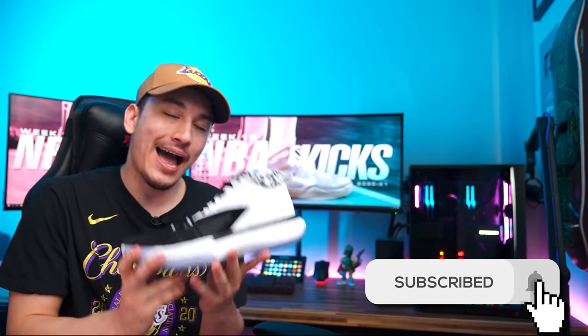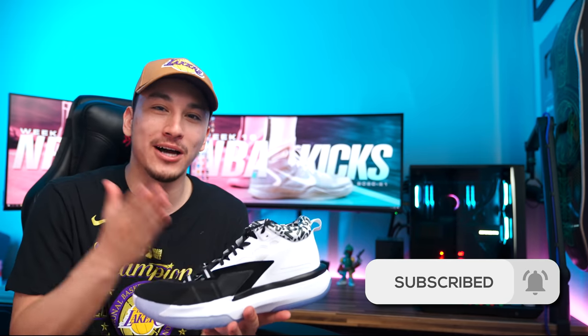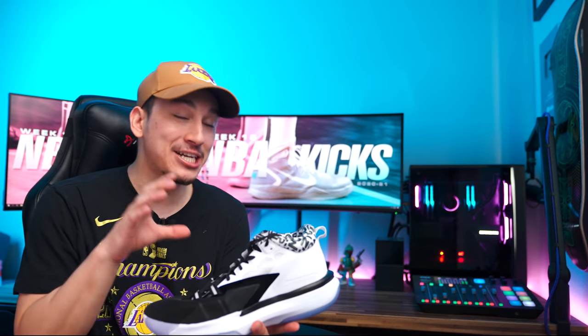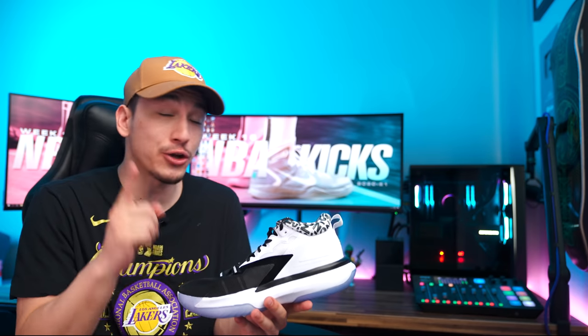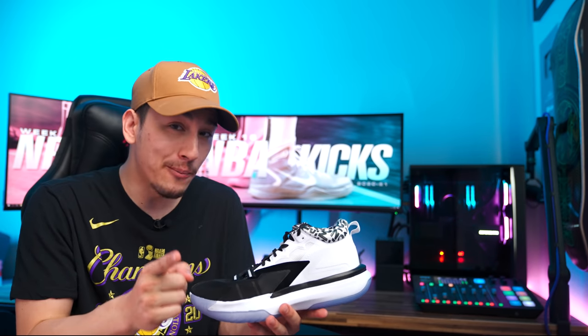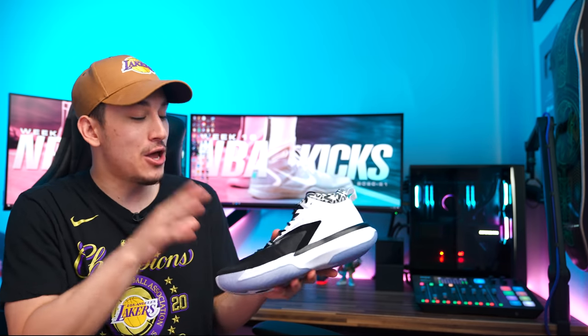Before we get started, make sure you guys are subscribed because I picked up the Zion 1s from Jordan Brand and I got to hoop in them quite a bit, so a video review is coming very soon. I'll be giving you my first impressions performance-wise, so ring that notification bell. It's a very interesting shoe at a very interesting price and there are a couple of important things to know before pulling the trigger on them.